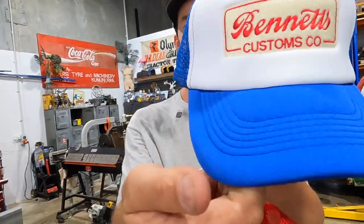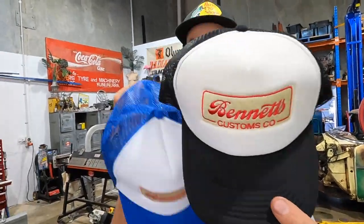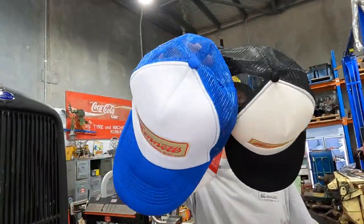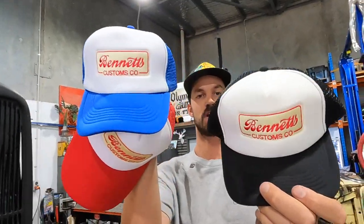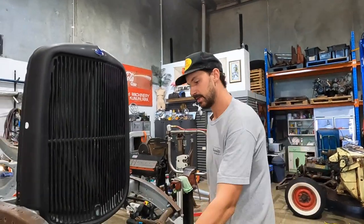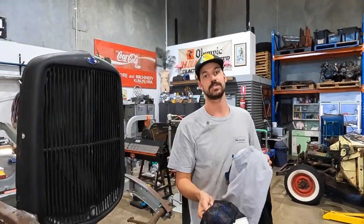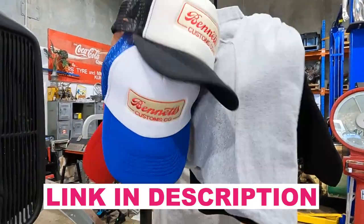And we got hats too. We got red, navy blue, and black - so all three colors - embroidered trucker hat. For those who like them, we got three new colors, and we got new graphics coming soon too. So make sure you jump over to the shop and buy some stuff.